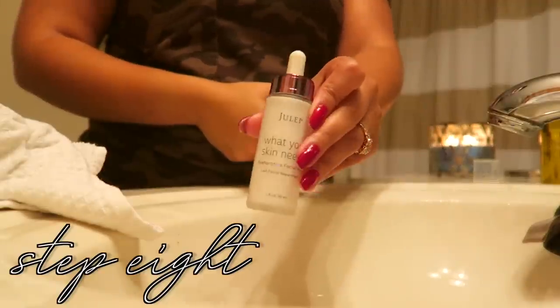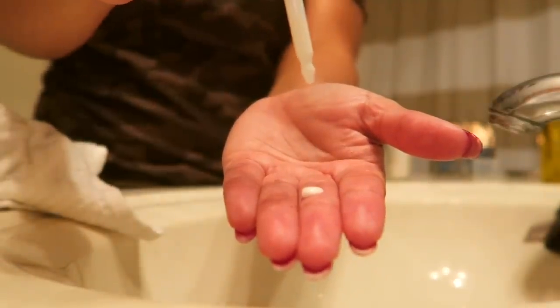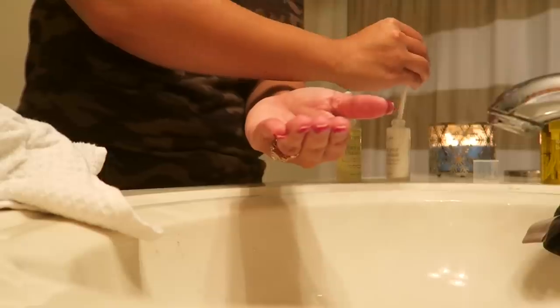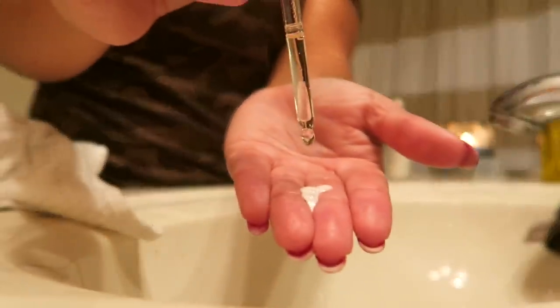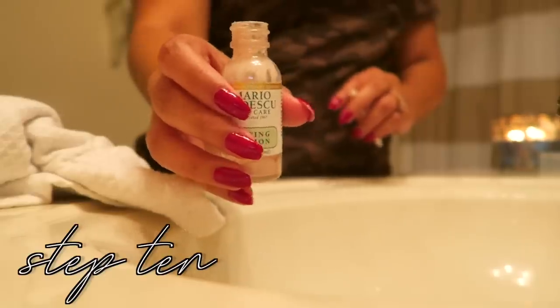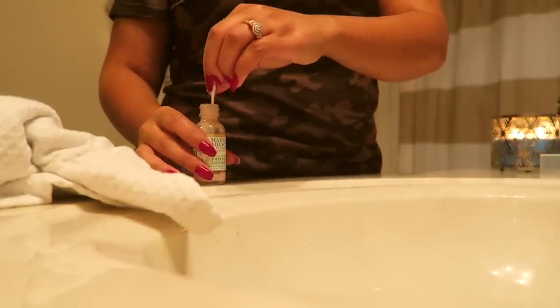This combination is everything — life-changing. If you get nothing else, get this. You only need a couple of drops; I'll do about three drops of the lotion depending on what my skin needs, and just two drops of the rosehip oil — it goes so far. I like to press it into my skin. I cannot speak highly enough of that combination.